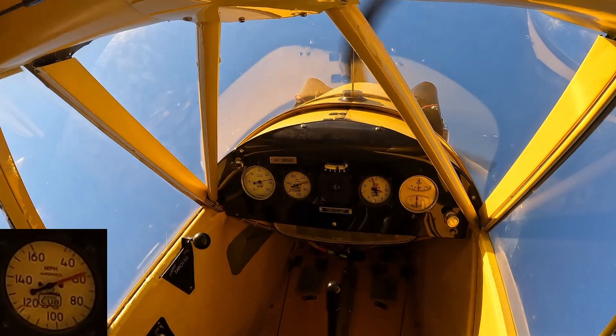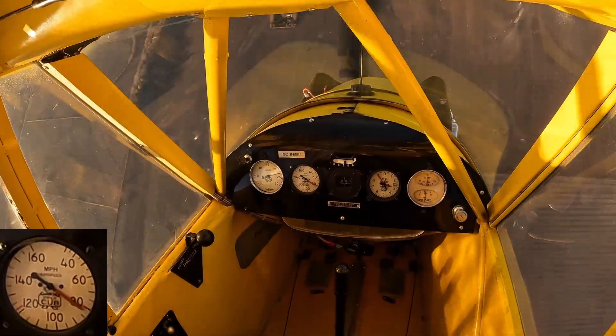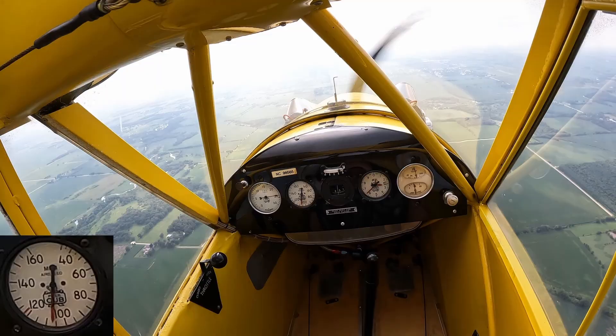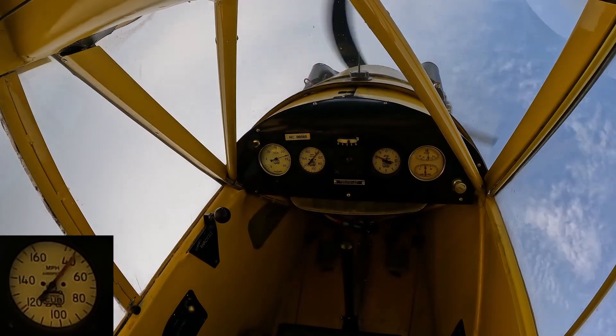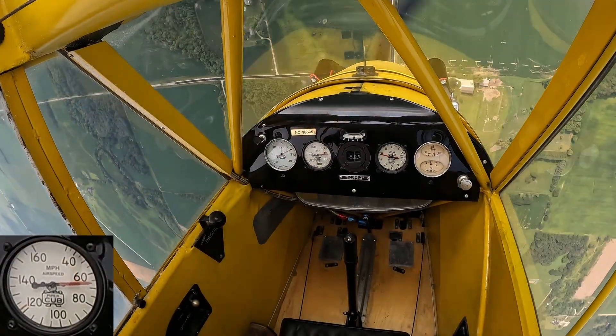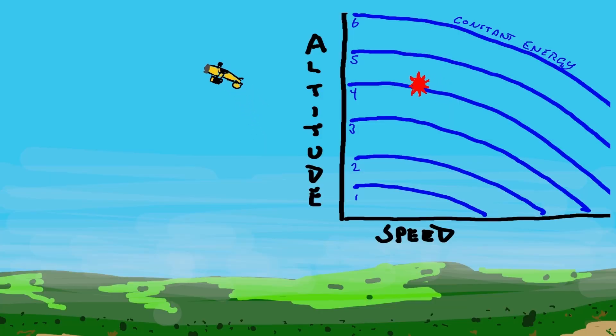Transitioning between high-and-slow and low-and-fast is basically what we're doing when we fly egg-shaped granny loops. When we're high, we're slow. When we're low, we're fast. The engine is putting about as much work into the airplane as drag is pulling work out of the airplane. So let's take a look at how force, work, and power all do different things to affect the energy state of the airplane. If we look at our loopy cartoon plane, we're keeping about the same amount of energy — we're just altering the ratio of kinetic to potential energy.